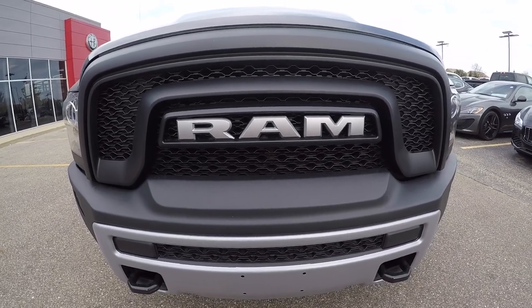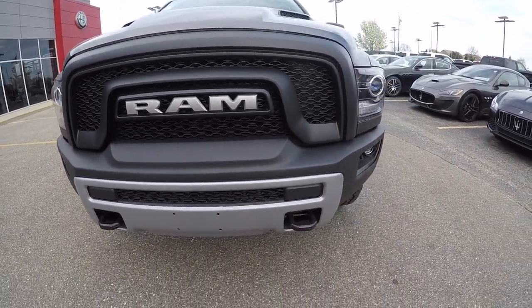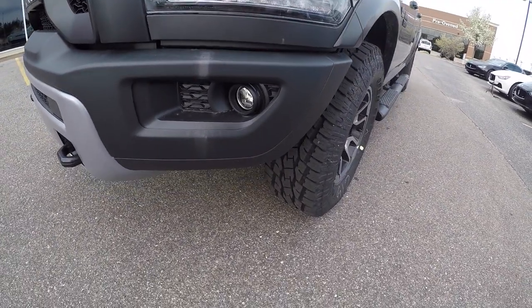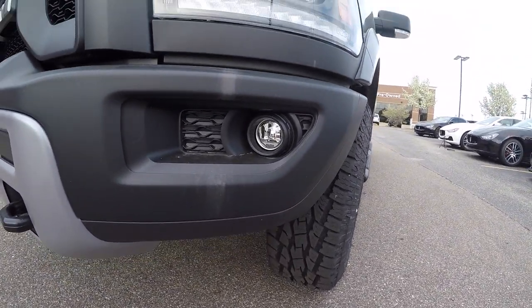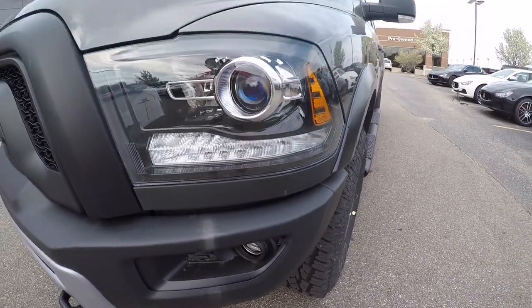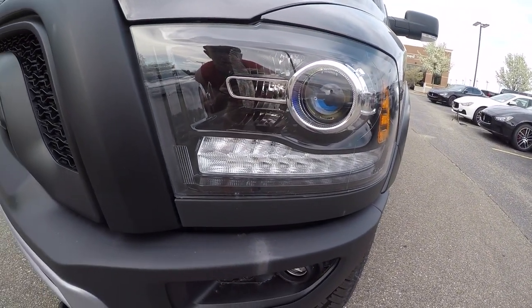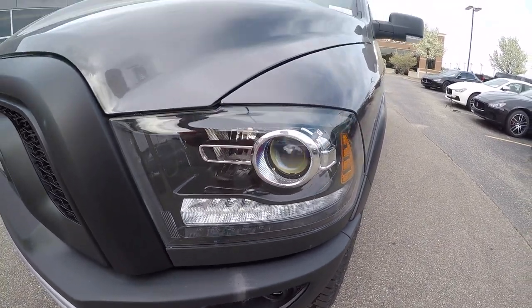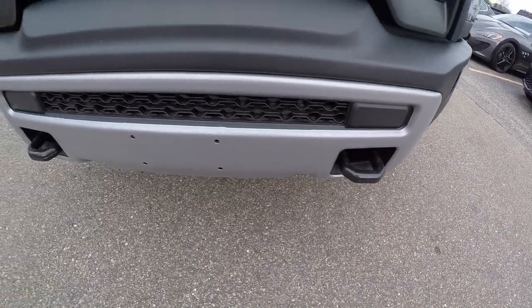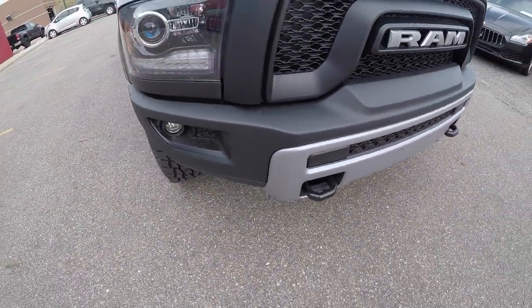In the front you have your Ram logo grille along with a powder-coated black bumper, which is really nice. You also have exclusive Rebel fog lights on the bottom, and LED projection headlights up top which are very nice. Coming around, you've got nice tow hooks that stick out a good amount.